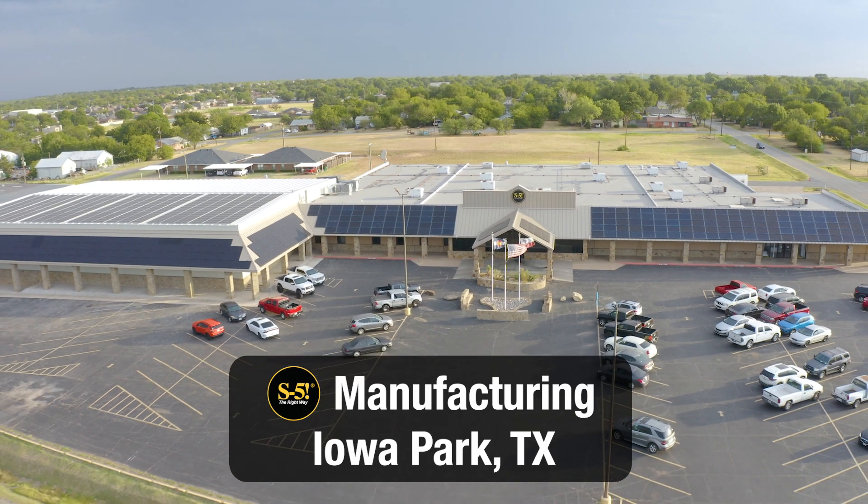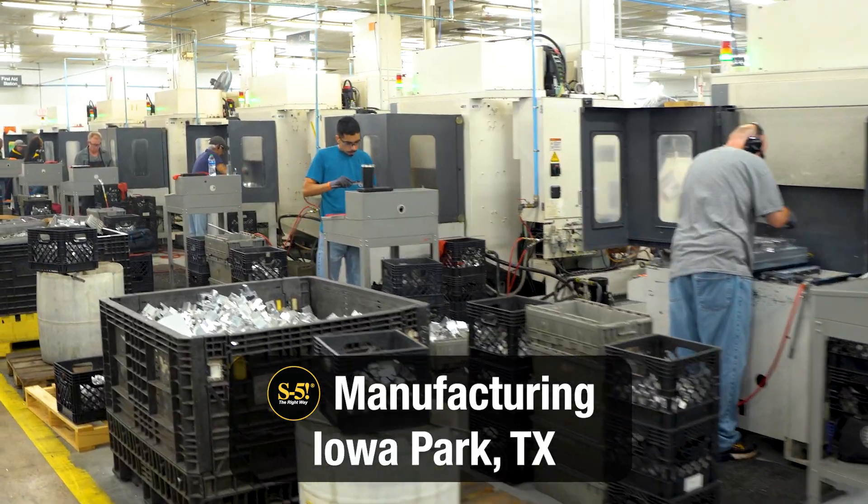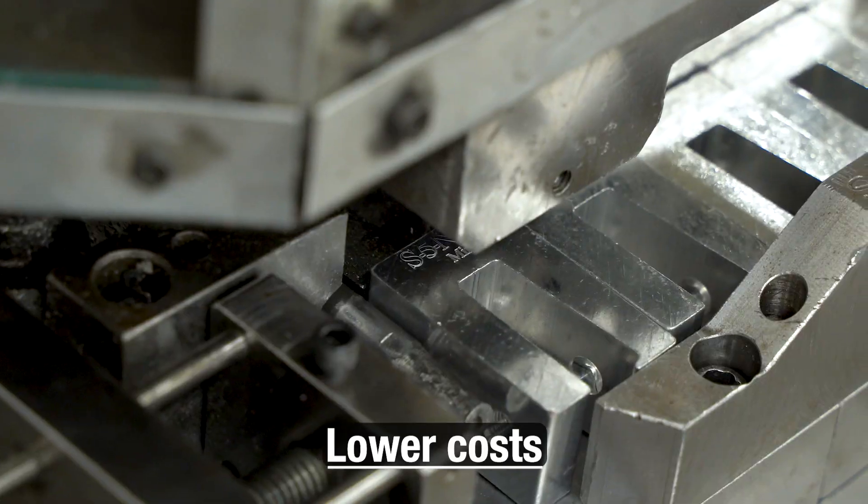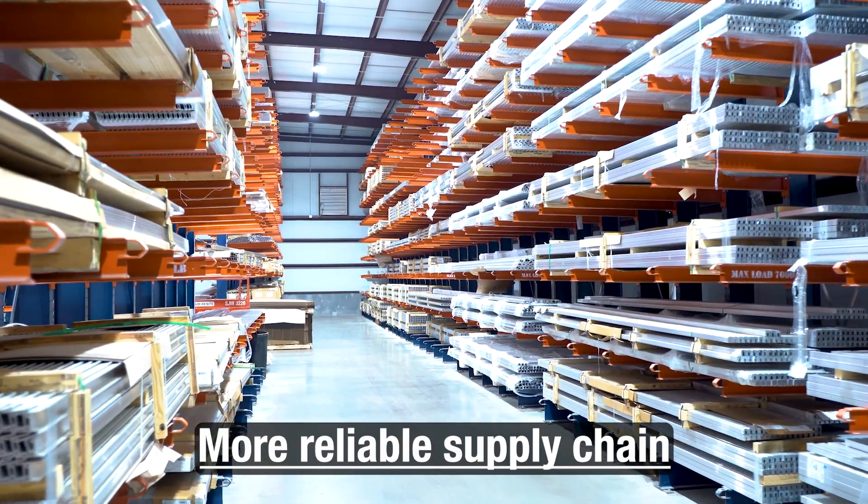We are proud to say that our products are made at a state-of-the-art facility in Iowa Park, Texas. By choosing American-made products, you get reduced shipping times, lower costs, and a more reliable supply chain.